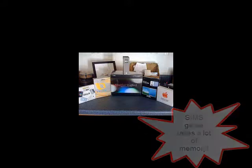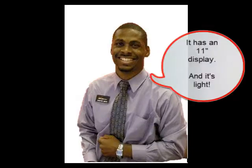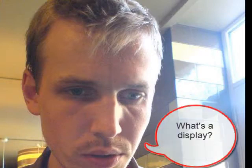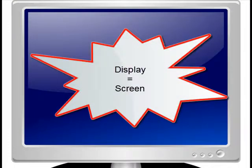Would you like to see it? Sure. Oh, this looks nice. I like it. This laptop has an 11-inch display, and it's light. Pick it up. It is light. I like it. What's a display? Display means screen — you can say display or screen, it means the same thing.